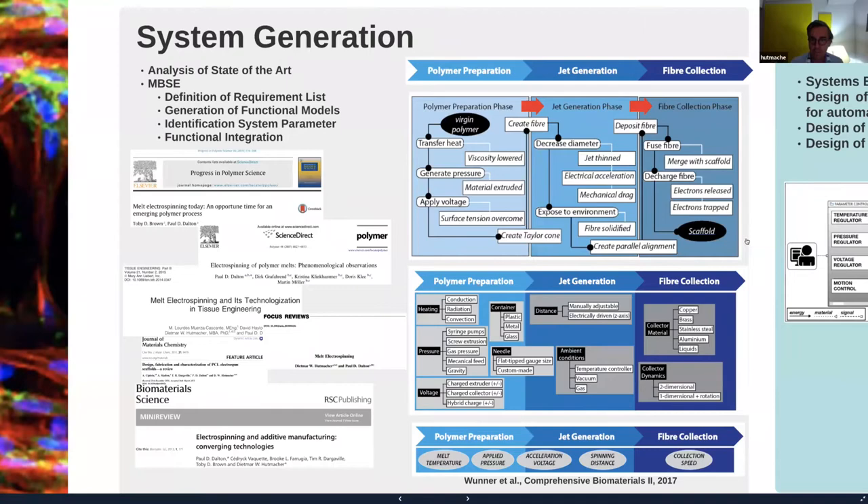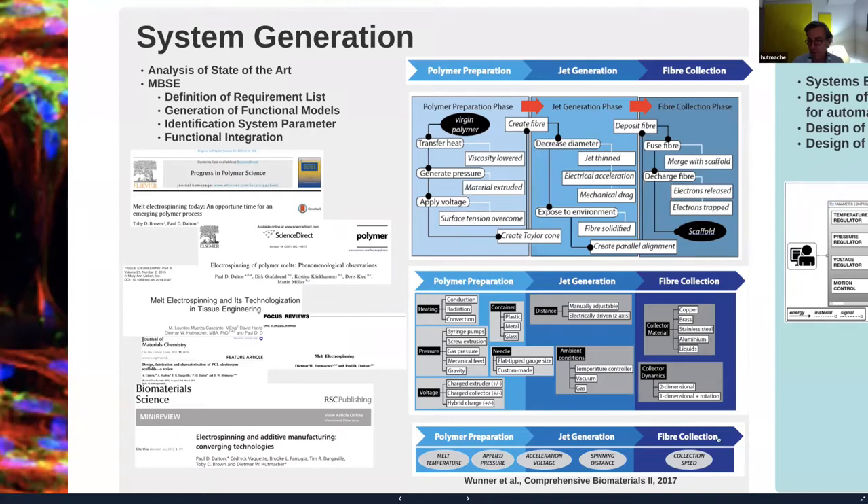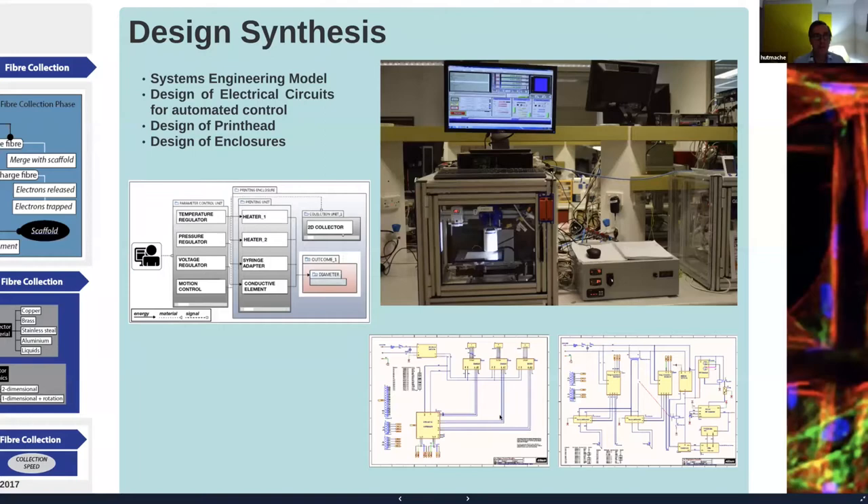We related all these back to the five parameters: the melt temperature, the applied pressure, the voltage, the distance, and the collection speed. This is then the machine we built, which looks very different from the first prototypes. We did everything — not just the hardware — but we also designed and built a control box, which is obviously very important. The technical drawings are published if you want more details.